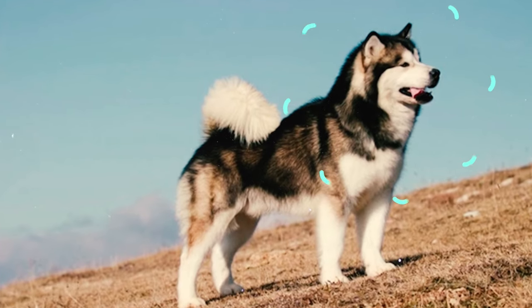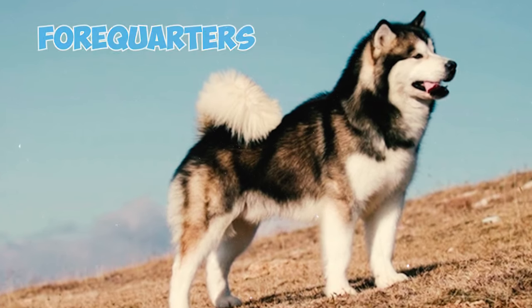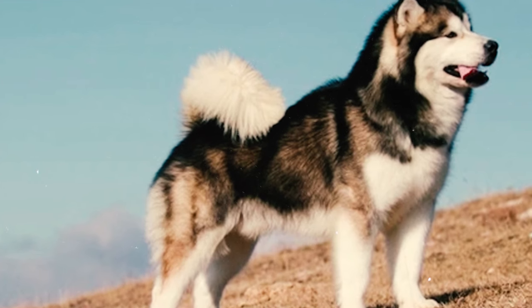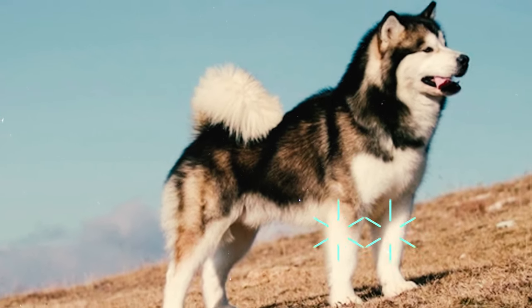Fact 9: The Alaskan Malamute's front portion, known as the forequarters, is characterized by shoulders with a moderate slope and forelegs that are robustly boned and muscled. When observed from the front, these forelegs appear straight.